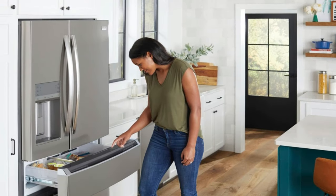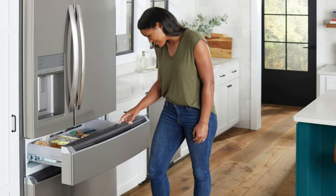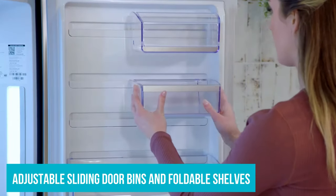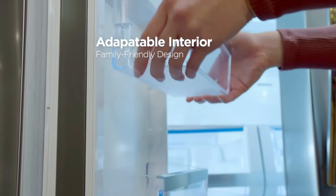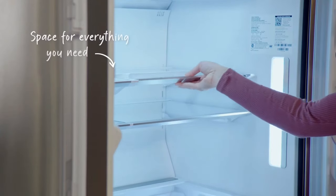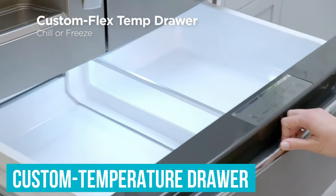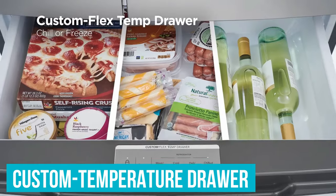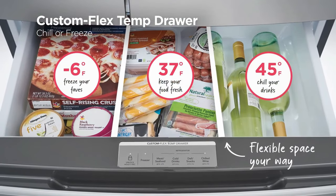The GRMC-2273-CF isn't just about space, it's also about flexibility. With features like adjustable sliding door bins and foldable shelves, it allows you to easily accommodate tall items. Additionally, it boasts a snack zone at a convenient height for kids and a custom temperature drawer, adjustable from freezing to 45 degrees Fahrenheit, perfect for chilling your favorite wines.